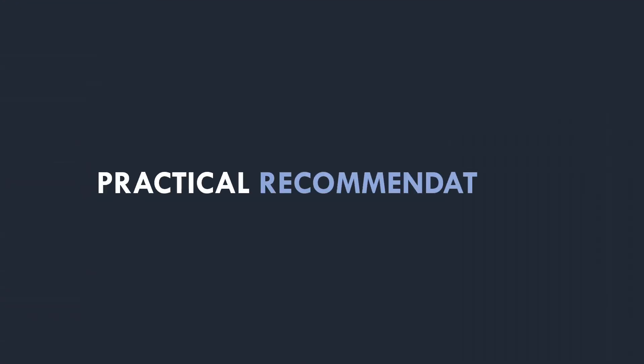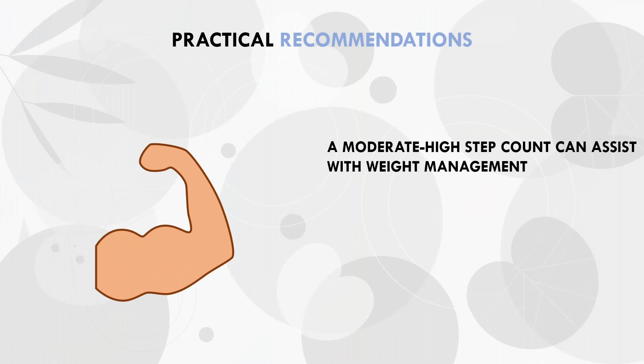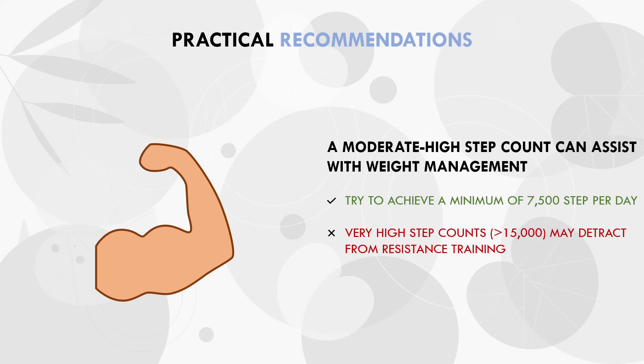So to summarize this video, let's establish some practical recommendations. It is probably a good idea to maintain a fairly high daily step count to ensure daily energy expenditure is relatively high. This should make it more manageable to adhere consistently to an appropriate calorie balance, whether this be maintenance or a deficit. A minimum of around 7,500, or more preferably above 10,000 steps per day, is recommended to assist with weight loss and long-term weight management. However, very high step counts — if they aren't habitual already — could potentially detract from resistance training from either a practical or physiological level. Ultimately, trainees should assess their own individual activity levels and current trends in body weight over time and make informed decisions based on such information.